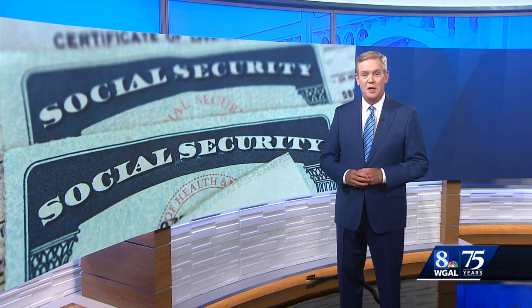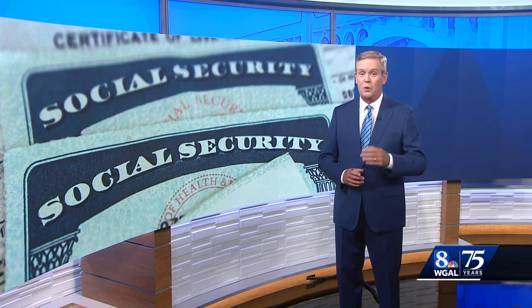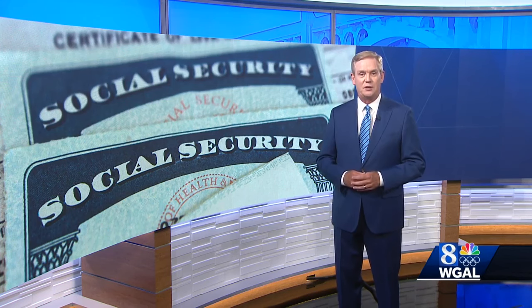So if you already have a my Social Security account, you will be getting one of these emails — but you don't have to wait. You can go right to your account right now and make the switch. I'm Brian Roach, on your side, WGAL News 8.